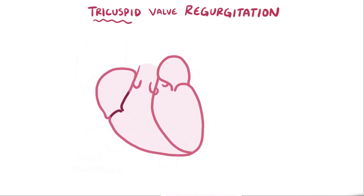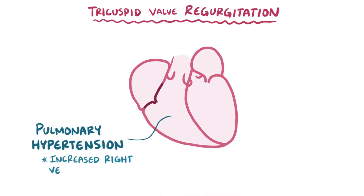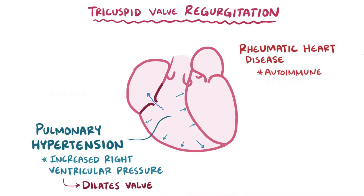Let's start with tricuspid valve regurgitation. Often regurgitation is due to pulmonary hypertension, which causes an increase in right ventricular pressure which then dilates the tricuspid valve, allowing blood to go backward. Another well-known cause is rheumatic heart disease, an autoimmune reaction involving the valve leaflets causing inflammation. This chronic inflammation leads to leaflet fibrosis, which makes it so that they don't form a nice seal and instead let blood leak through.